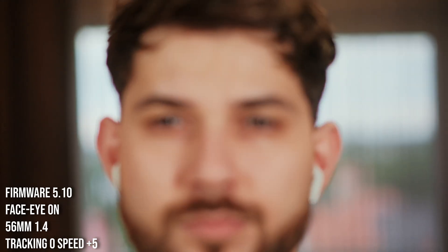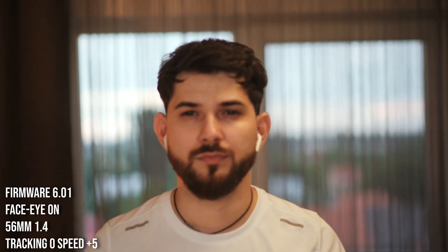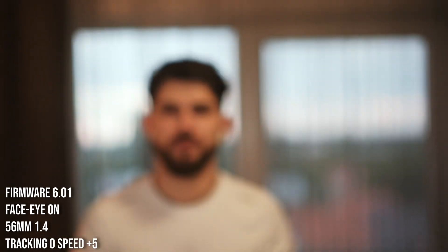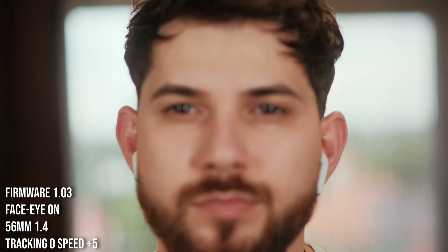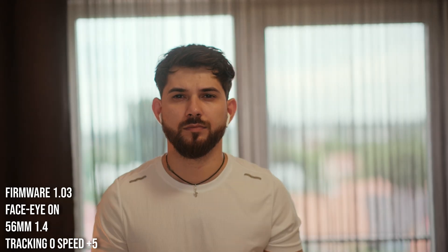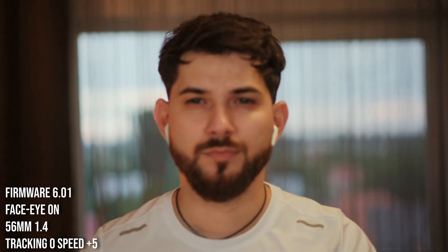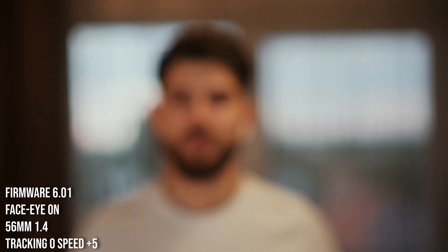But now here it comes — firmware 6.01. Whoa. This is the best Fujifilm autofocus technology. Let's recap: this is firmware 1.03 — okay. And now let's see the improvement with 6.01. Horrendous.